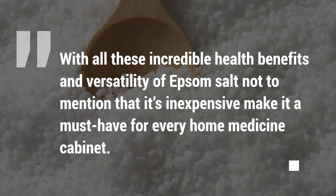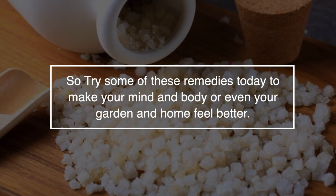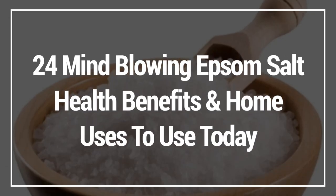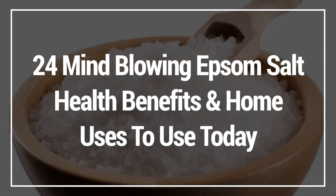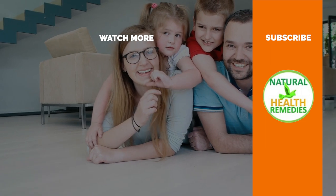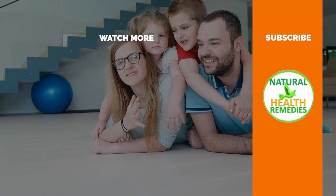With all these incredible health benefits and versatility of Epsom salts, not to mention that it's inexpensive, this is what makes it a must-have for your home medicine cabinet. So try some of these remedies today to make your mind, body or even your garden and home feel better. I hope you've enjoyed this video on the twenty-four mind-blowing Epsom salt health benefits and home uses. Please subscribe and give it the thumbs up. Thanks for watching and bye for now.